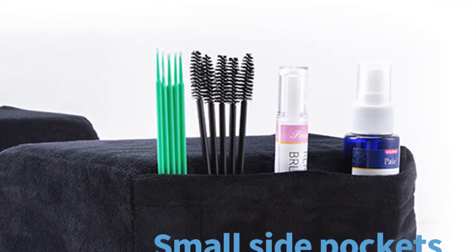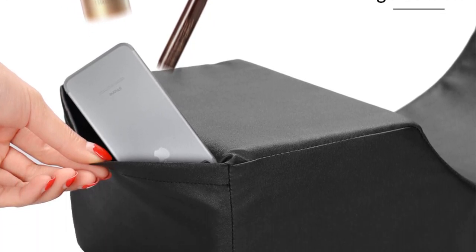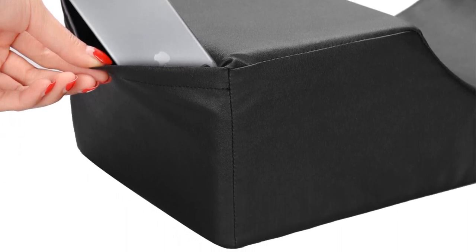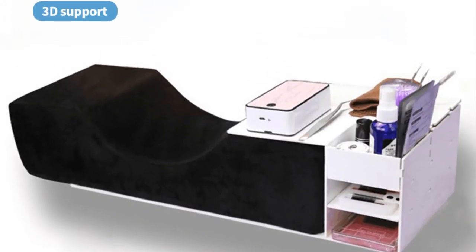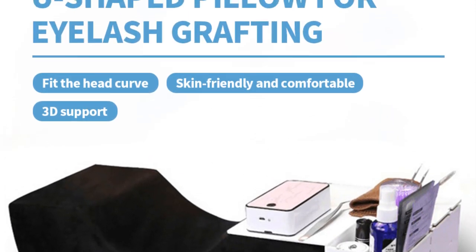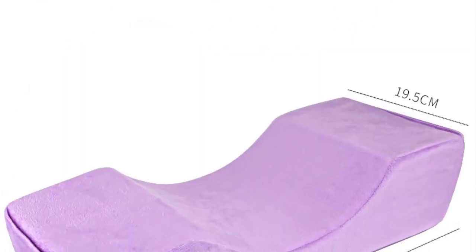One of the primary purposes of the Professional Lash Pillow Neck Support is to enhance the overall experience for both clients and professionals in beauty salons and makeup studios. It is ergonomically designed to cradle the client's neck and head, offering the necessary support for them to remain relaxed and still during lengthy lash treatments. The memory foam conforms to the contours of the client's neck and head, ensuring optimal comfort and minimizing strain.